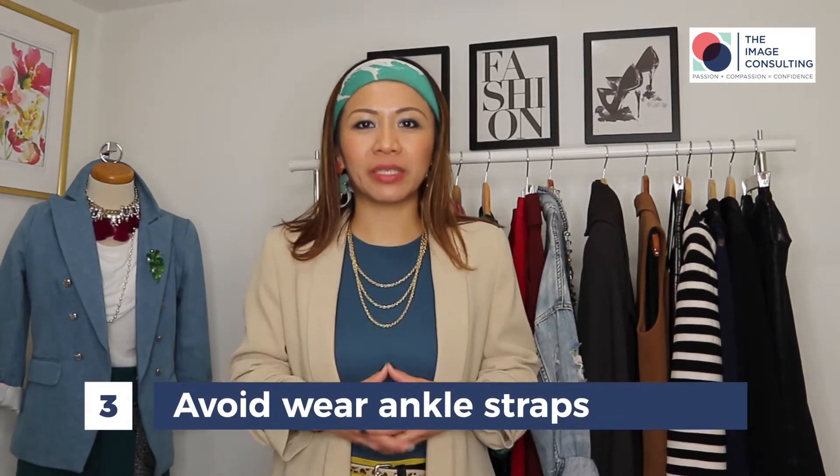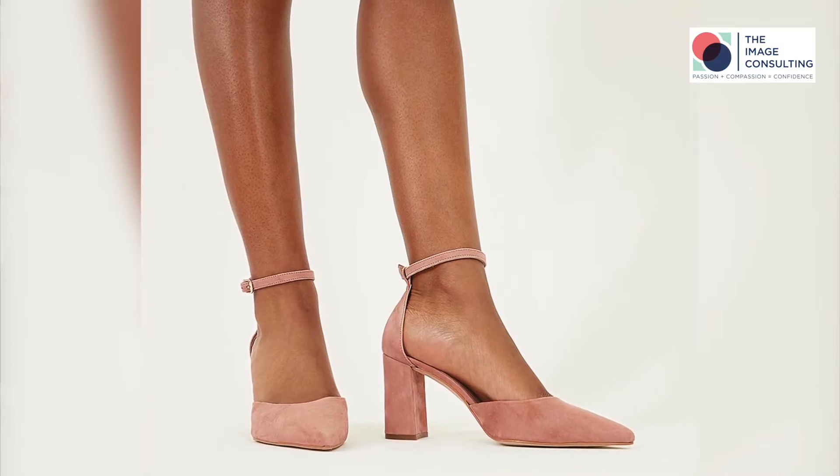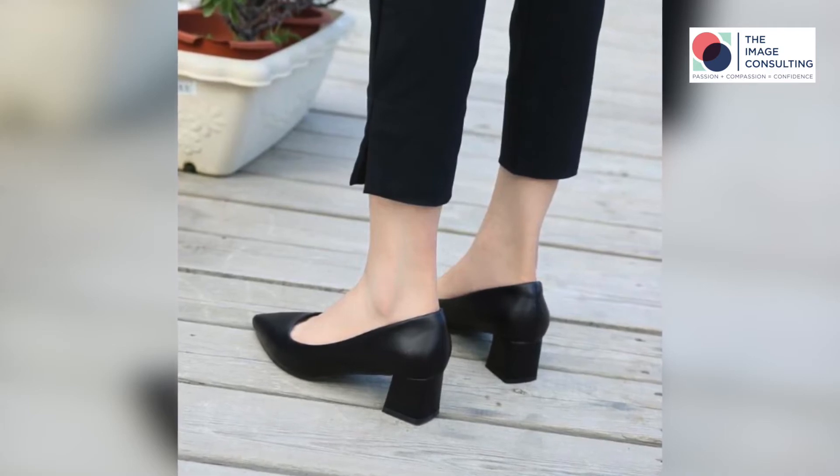Tip number three: avoid wearing ankle straps. I used to wear ankle straps and I really liked them, but they cut my legs and make my overall proportions look much shorter, especially when I wear a skirt. My recommendation is to try pumps without ankle straps — that's going to make your overall proportion look much longer — or you can go for ballerinas that have some heel on, which will also make you look much taller.